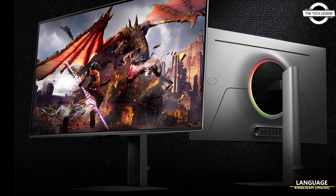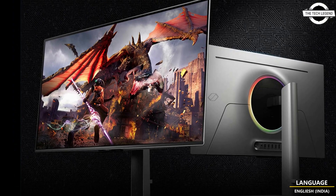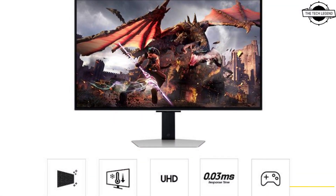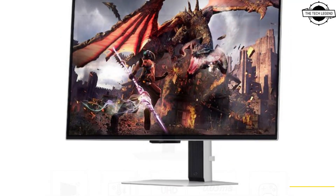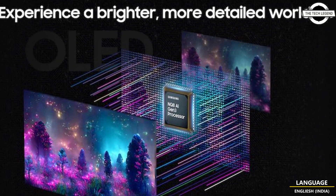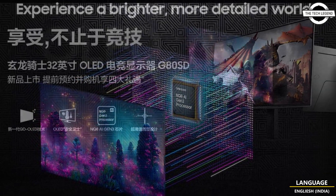Hello friends and welcome back to the Tech Legend channel. Today I will talk about the Samsung Odyssey G80SD 4K QD-OLED gaming monitor. Samsung has introduced this 32-inch 4K 240Hz gaming monitor.